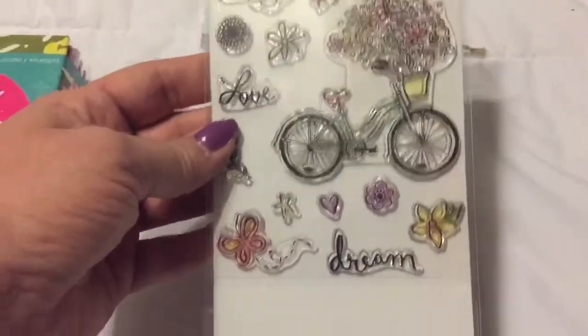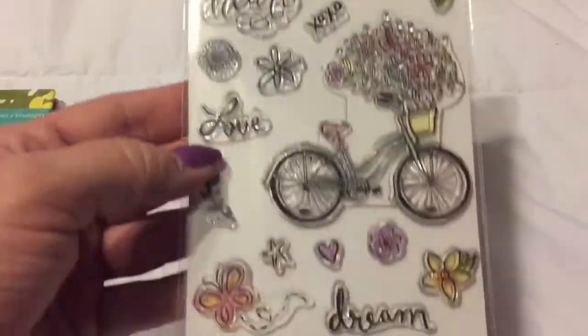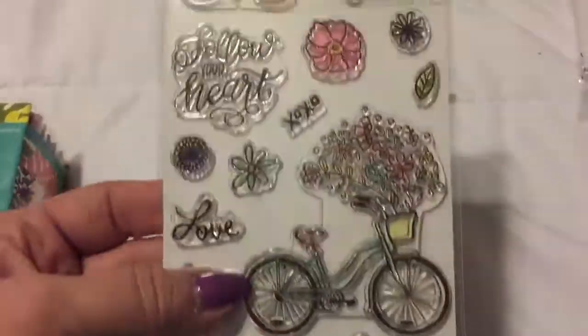Then I bought this stamp set that goes with it - 'enjoy the ride,' 'follow your heart,' X's and O's, 'love,' 'dream' - adorable little bicycles, couldn't pass that up. It was $9.99, so pretty cheap by the time I was done.